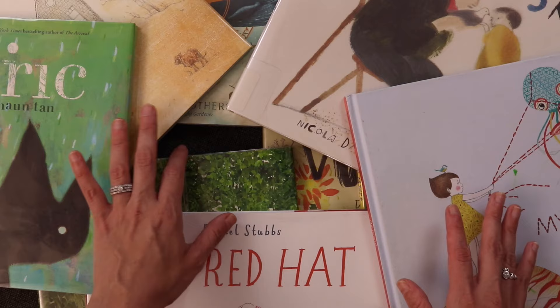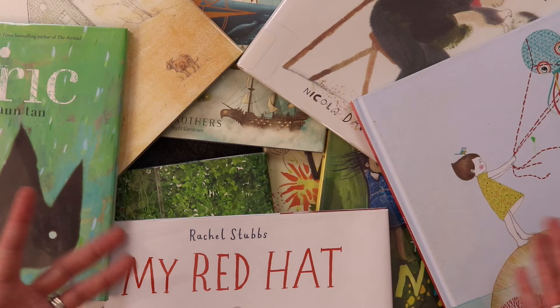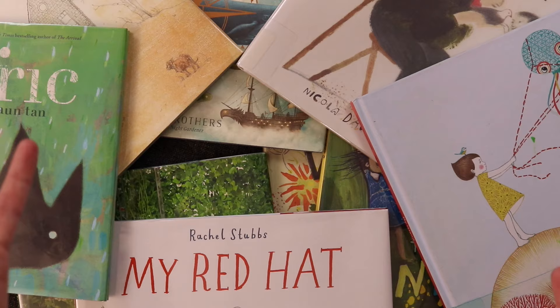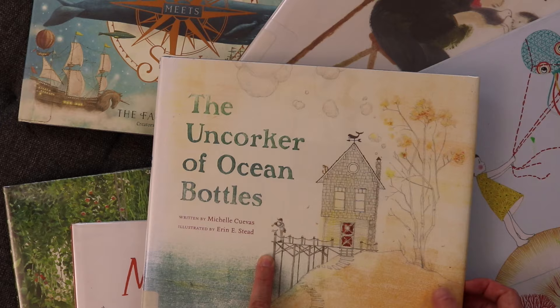Right here on the screen I have a little bit of every picture book I'm about to talk through — a little tease of what each one might offer. The way I'm going to do it is talk about the book I'm most excited about first, and I think that is this one: 'The Uncorker of Ocean Bottles.'